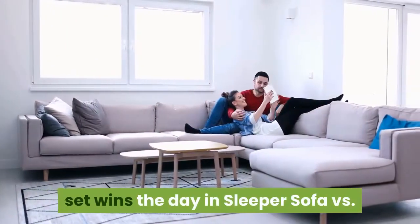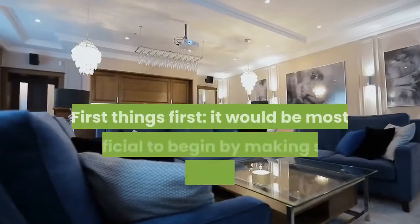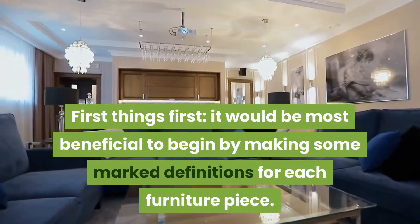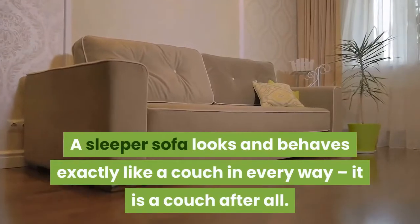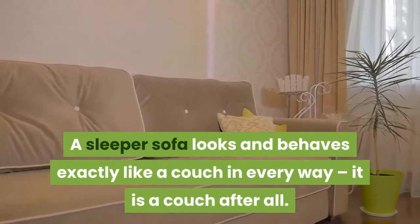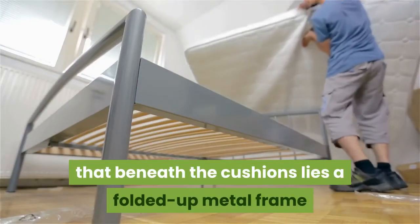What is a sleeper sofa? It would be most beneficial to begin by making some marked definitions for each furniture piece. A sleeper sofa looks and behaves exactly like a couch in every way — it is a couch after all. The difference is that beneath the cushions lies a folded-up metal frame that houses a mattress for a bed.